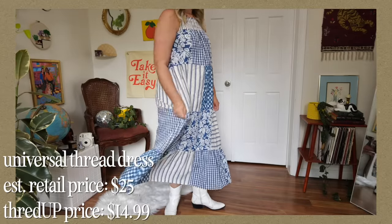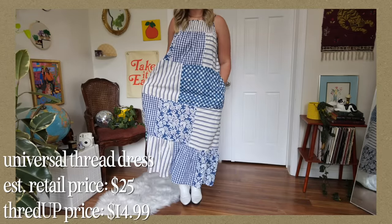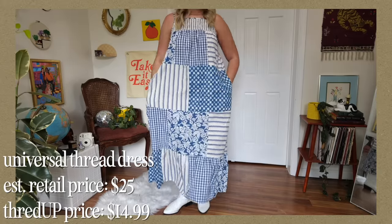Another thing I've been obsessed with, especially for spring and summer, is prairie dresses — picnic-y kind of dresses. And I feel like this may be my favorite one yet. This is by the brand Universal Thread; the estimated retail price is $25 and I got it on ThredUP for $14.99. I love the mix and match of different patterns — this feels very cottagecore. It's just a good go-to classic throw-and-go dress for summer, which is what I live for.